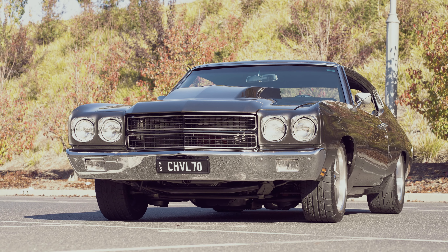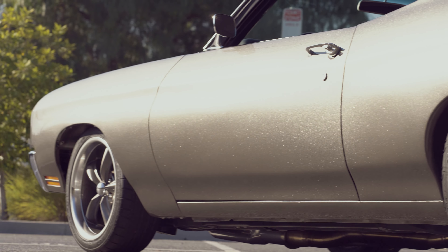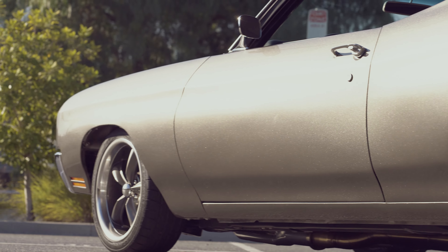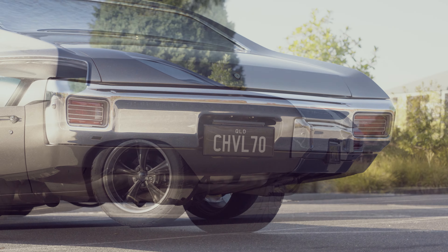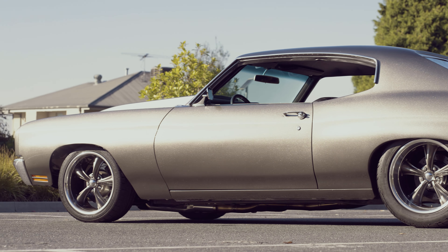This awesome piece of US muscle you are seeing here belongs to our good friend Joe Romeo. Joe is the first person to tell you he didn't build this 1970 Chevelle. It was purchased recently from Queensland and was bought with plenty of build pics and documents, also getting in touch with previous owners and builders so he could confidently make the purchase.